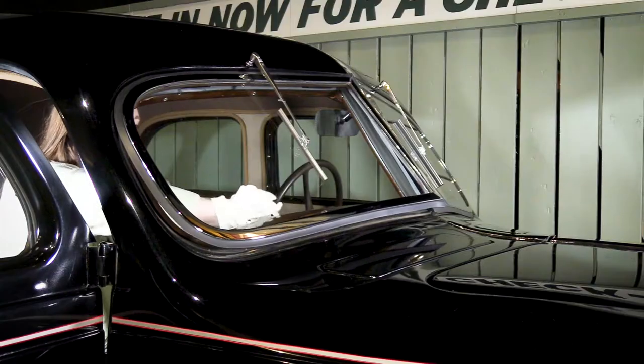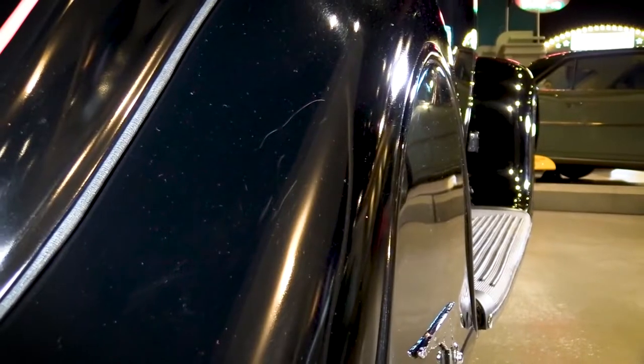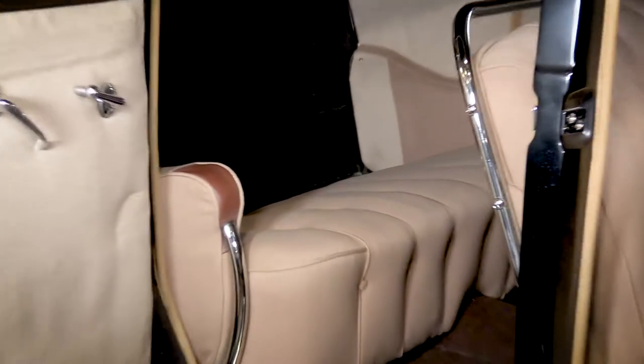Its split windshield can be cranked open to increase airflow. Its covers on the rear wheels look sleek but also reduce air resistance. Its hidden luggage compartment helps create a tapered rear end, though it's a little awkward to access.